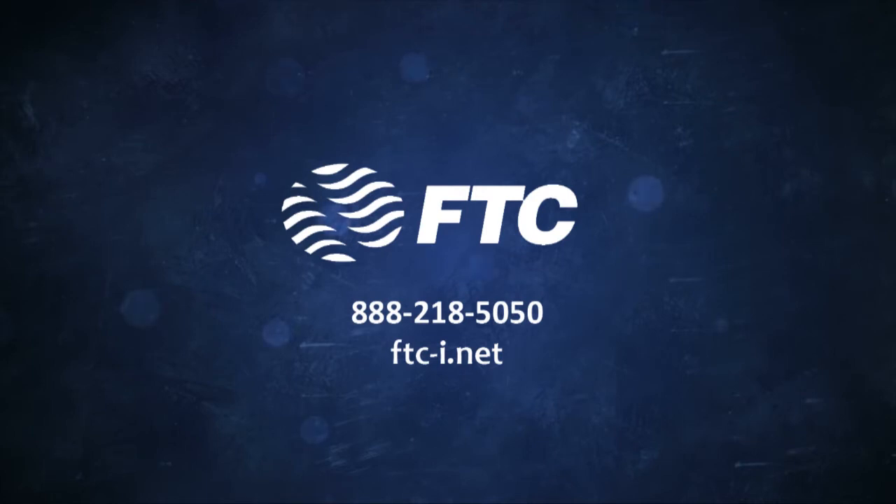For more information, call customer service at 888-218-5050 or go online to ftc-i.net for tips on all of our services.